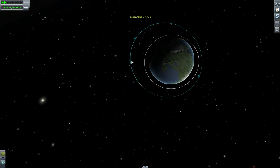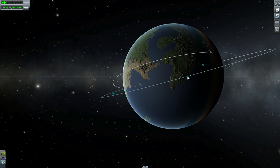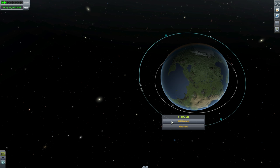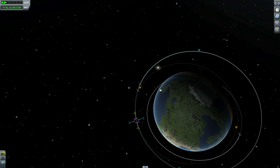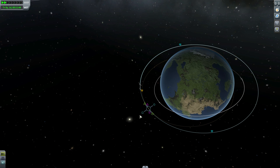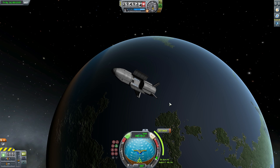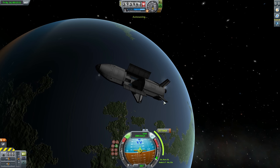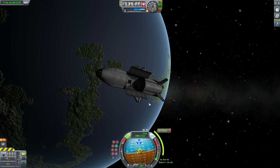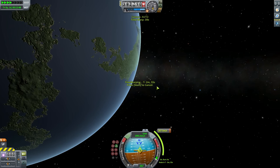Now we're actually returning back to Kerbin. We're going to try to estimate where we have to land. Rule of thumb is that you go 90 degrees — we need to try to decelerate here, add a maneuver node, decelerate until you hit the ground. So we're going to position ourselves at retrograde location and decrease speed by 267 meters per second. This should technically return us back to Kerbin and possibly somewhere close to Kerbal Space Center where we're going to try to land. It might not work, but it might actually work as well. Let's warp to the next node.